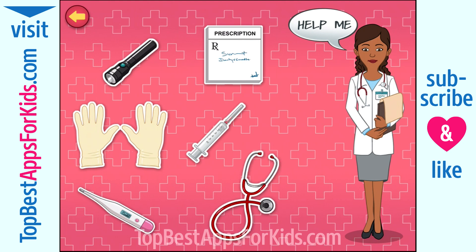Stethoscope. I use it to listen to the sounds made by a patient's heart and lungs. Prescription pad. I use it to prescribe medicines to be taken by the patient. Gloves. They help prevent the passage of germs while examining a patient.